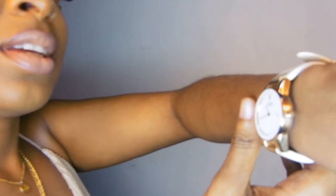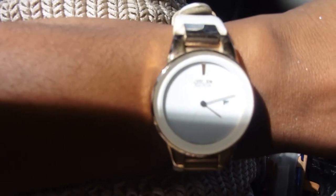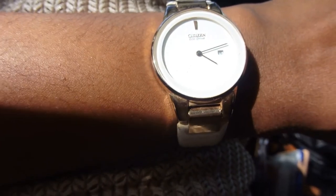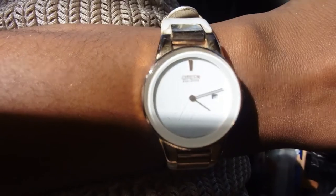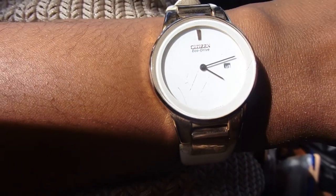I have this watch — I'm going to do a little clip to show you it. It's a Citizen Eco-Drive watch. I got it about three years ago; Tyler gave it to me a few years ago. I love, love, love this watch. I have three other watches as well.